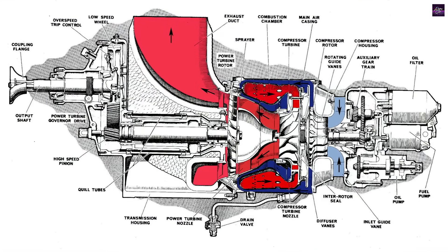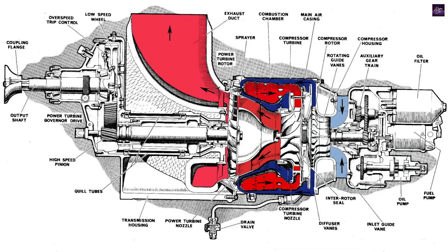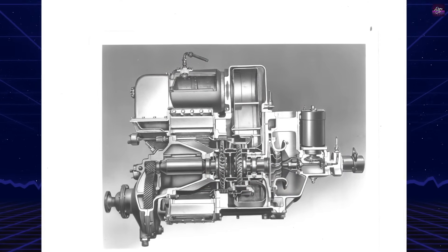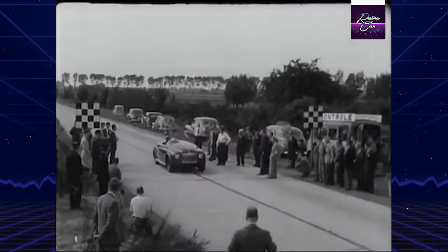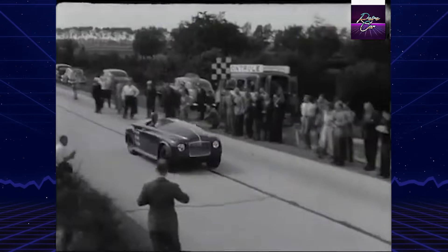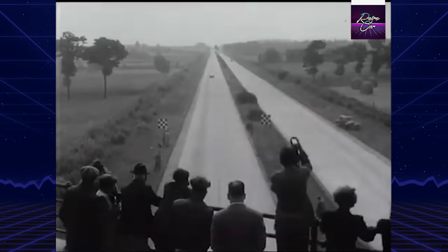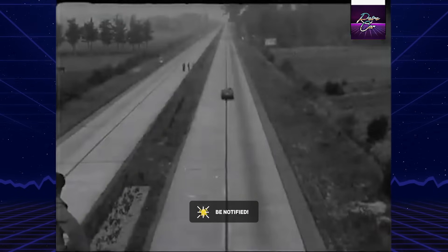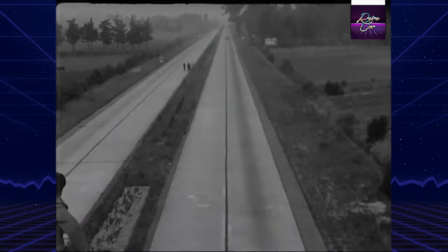Early tests in 1950 revealed a top speed of 88 mph and 0-60 mph in 14 seconds, sluggish by modern standards but impressive for an experimental turbine vehicle. In June 1952, Rover sought to prove the turbine's potential by attempting speed records on Belgium's Jabbeke Highway. Engineers stripped weight, improved aerodynamics, and upgraded the engine to 230 horsepower, pushing Jet One to a record-breaking 152.691 mph, the fastest a gas turbine car had ever gone.